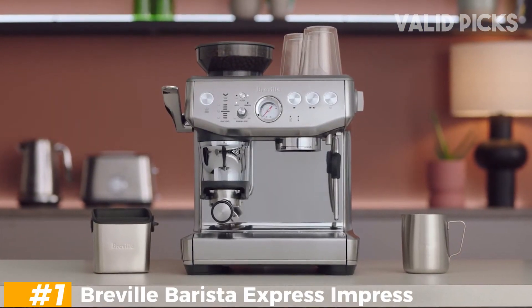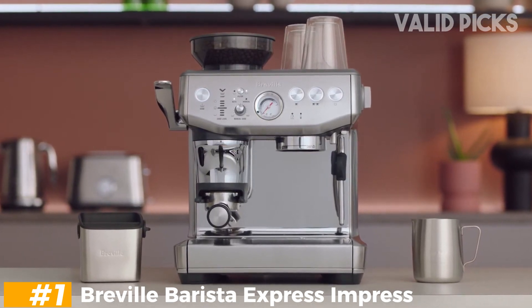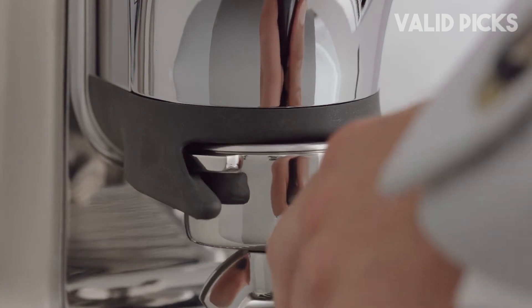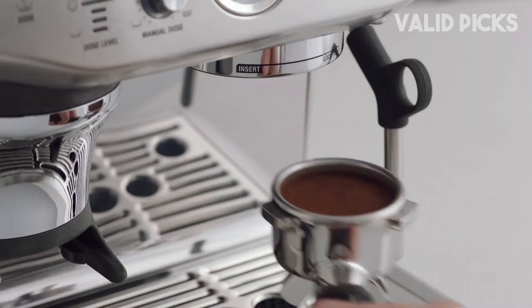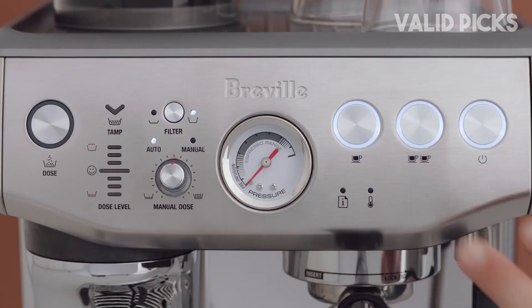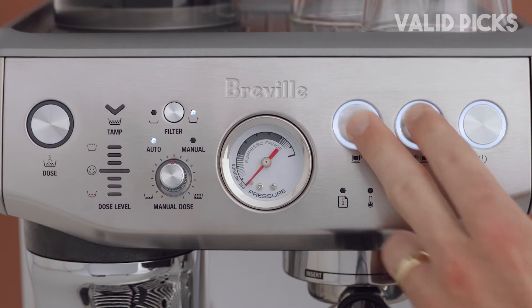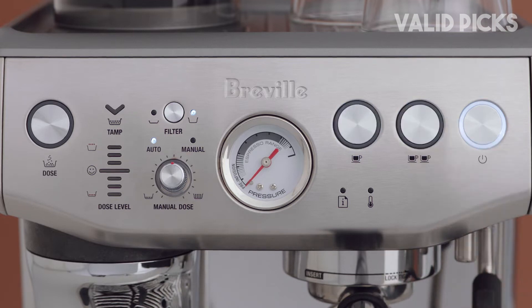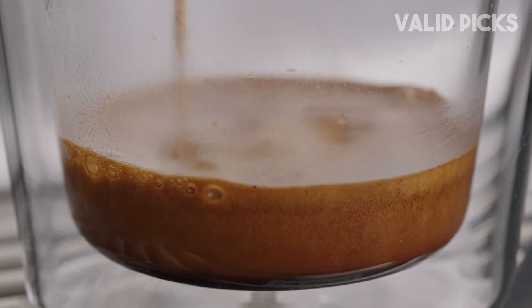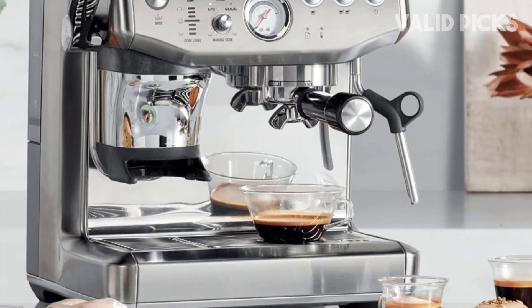Number 1: Breville Barista Express Impress. After thorough testing and evaluation, the Breville Barista Express Impress emerged as my top choice, hands down. Its impressive performance and user-friendly features make it a standout option for any espresso enthusiast or frequent home coffee consumer. Setting up the machine was a breeze, taking only 15 minutes from start to finish. Filling the water tank, soaking the filter, attaching the hopper, and adding the beans were all straightforward tasks, thanks to the well-written instruction manual and user-friendly quick setup sheet.